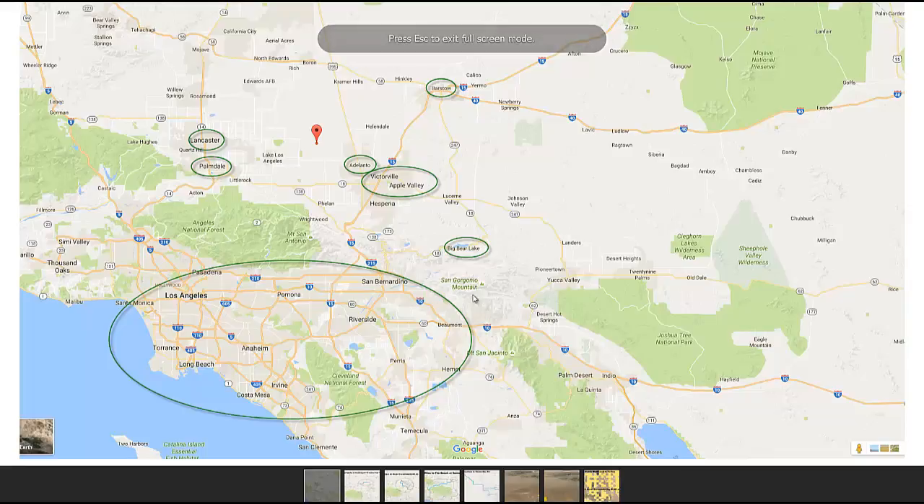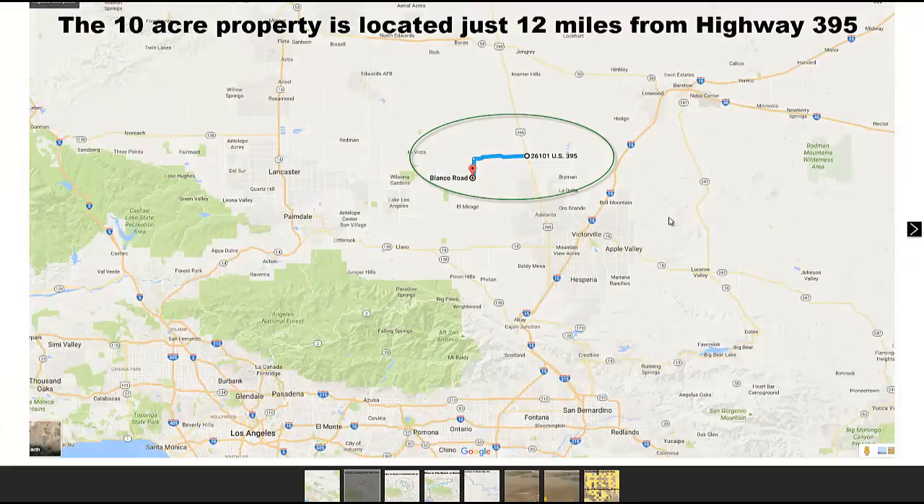I've circled some of the major cities close to the property: Lancaster, Palmdale, Apple Valley, Victorville, Atalanto, and the property is marked with a red pin. Barstow is to the northeast, Big Bear Lake nearby, and of course all the big ones — Los Angeles, Santa Monica, Torrance, Long Beach, Costa Mesa. If you want to go to Mexico, it's not much farther. Highway 395 is just 12 miles away and you can take it all the way to Oregon or south to Mexico.